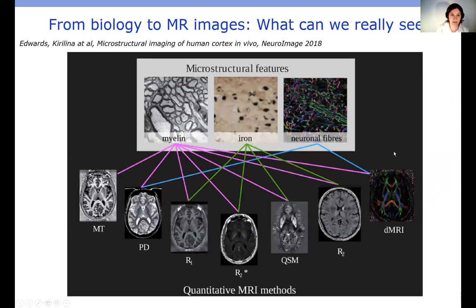As you may know, there are only a few tissue components we are sensitive to in MRI. The main ones are myelin, which is very important in white matter but also in the subcortex, iron, and neuronal fibers. Particularly in the subcortex, iron is a very important contrast source, influencing parameters such as T1 relaxation time, R2*, QSM, and R2. I will explore this to extract more information about iron-rich structures.